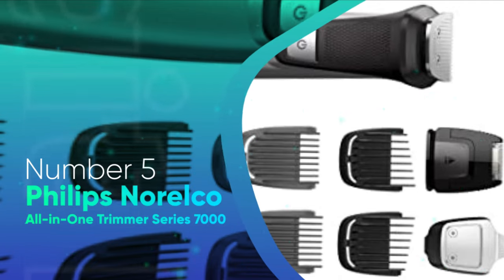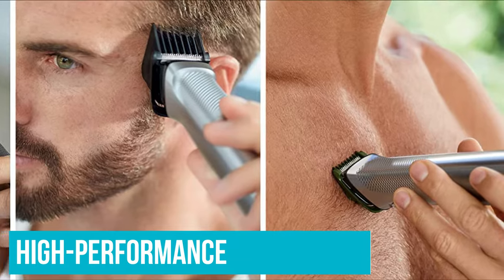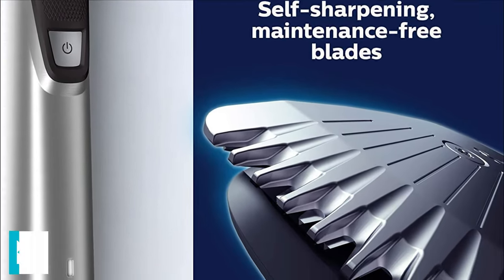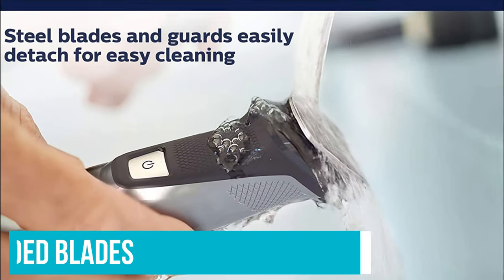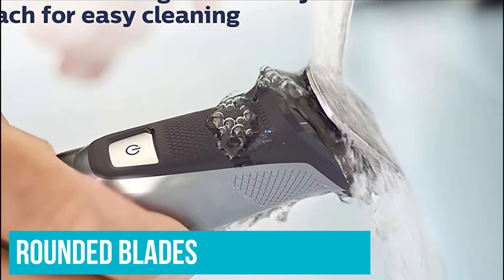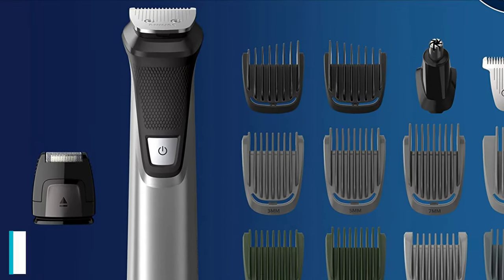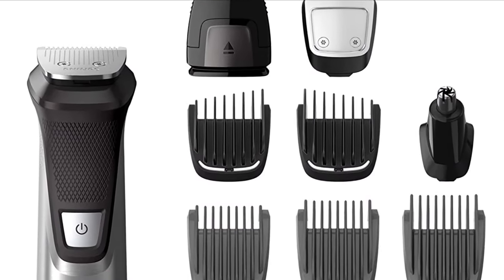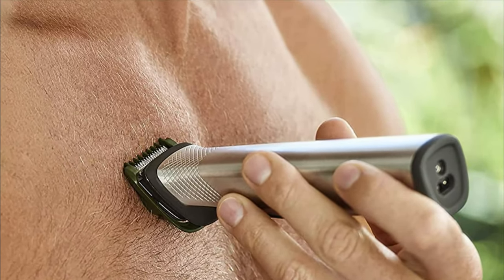Number 5: Philips Norelco All-in-One Trimmer Series 7000. The Philips Norelco All-in-One Trimmer Series 7000 is a high-performance grooming machine that can easily trim your pubes and all the hair on your groin and balls. This versatile pubic hair trimmer boasts a robust full metal motor, self-sharpening blades, and a sleek design that is durable and comfortable to work with. This trimmer comes with rounded blades and a pivoting design that makes reaching small crevices easy. Engineered with five adjustable lengths, this product features the brand's famous dual-cut technology, which offers two times more blades than a traditional electric trimmer.